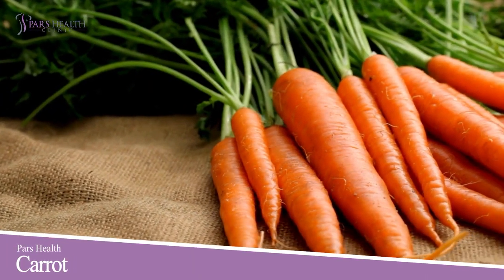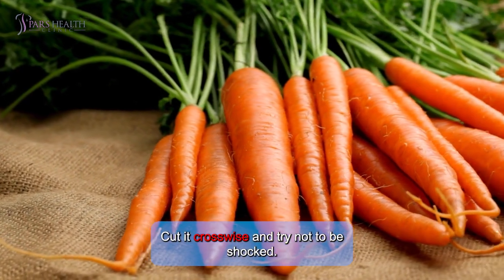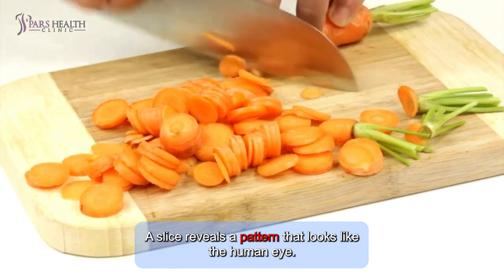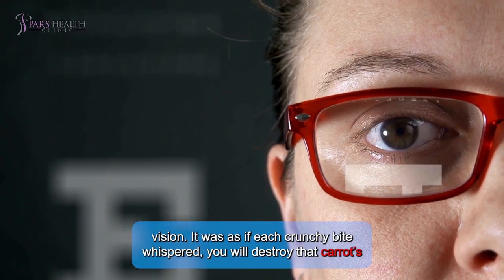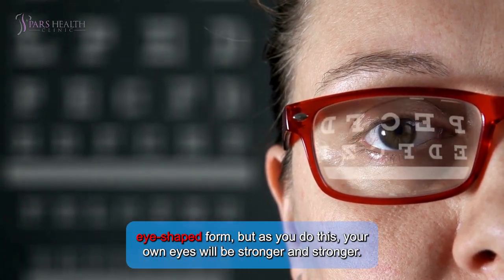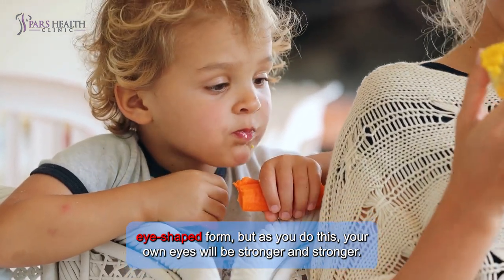Number 1: Carrot. First on the list is carrots. Cut it crosswise and try not to be shocked — a slice reveals a pattern that looks like the human eye. Coincidence? Not at all. Carrots, rich in beta-carotene, are known to improve vision. It's as if each crunchy bite says: your eyes will be stronger and stronger.